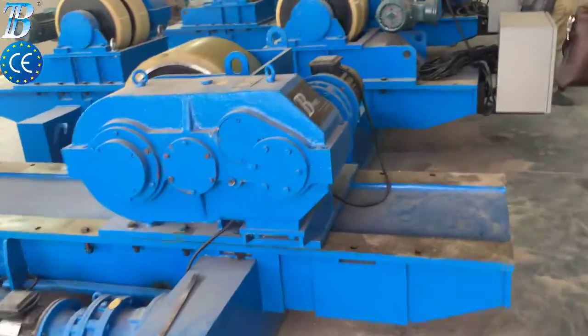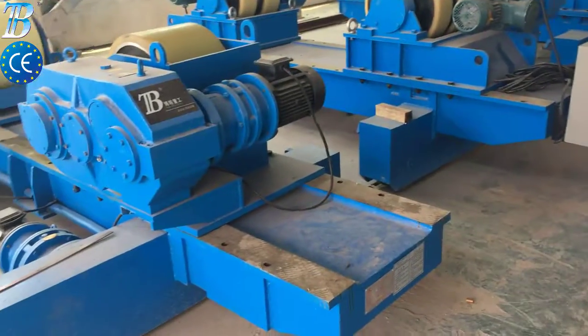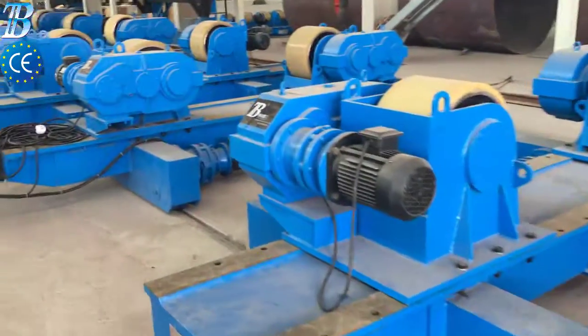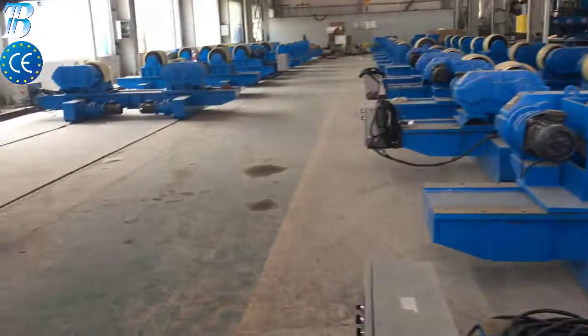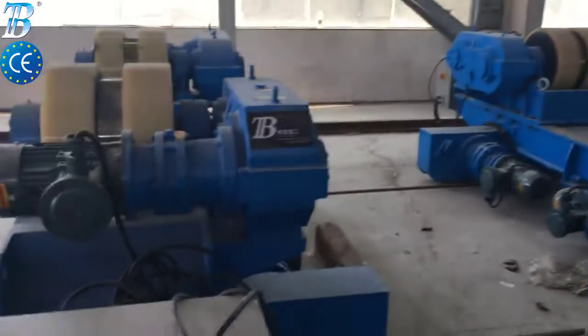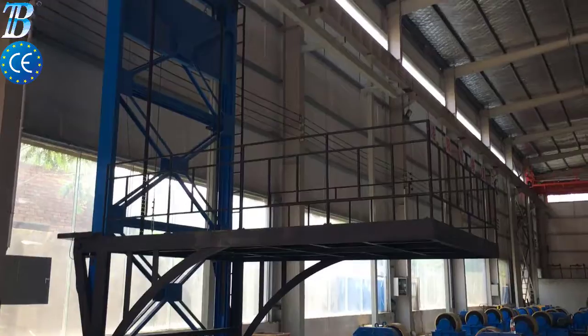BOTA offshore wind tower and foundation manufacturing solutions. Shell manufacturing: fully integrated column and boom welding and special rollers for efficient long seam and flange welding. Small section assembly and welding: small section building increases the productivity of the full line.